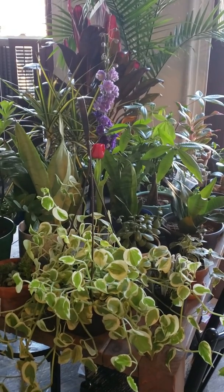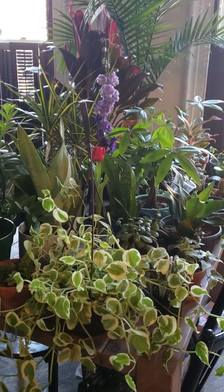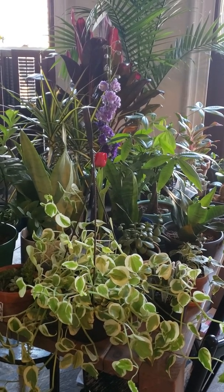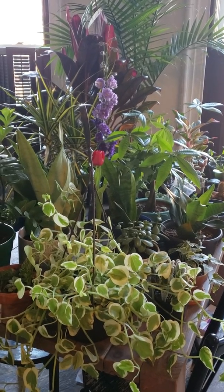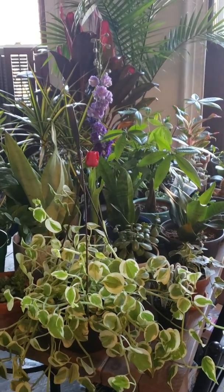Hey guys, I just wanted to do a quick table tour of my house plants. I am repotting, resoiling, fertilizing, and just doing some plant care today. I just wanted to give you a tour as I've put the majority of my plants on the table — the others are just pretty much duplicates of the same plants.